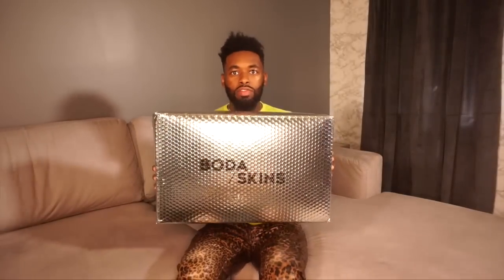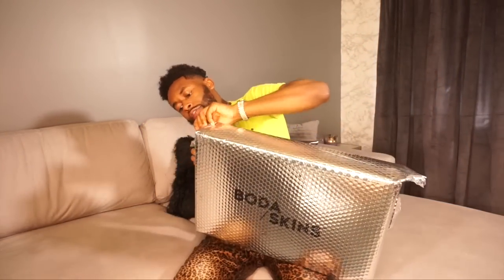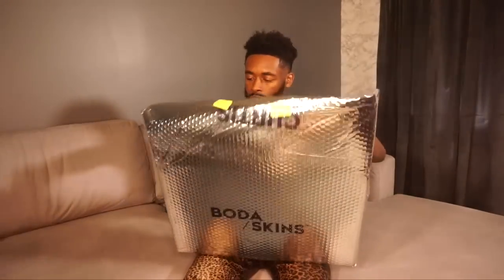We'll get into that discussion later. Today we're here for another unboxing — this one is from Both Skins. And I just have to say this is probably the best package I've ever received. I don't know if y'all know me a little bit by now, but anything that has my name on it is a win. This would be the perfect time to tell you guys to follow me on Instagram because my content on Instagram is about to be lit, especially once I open this.